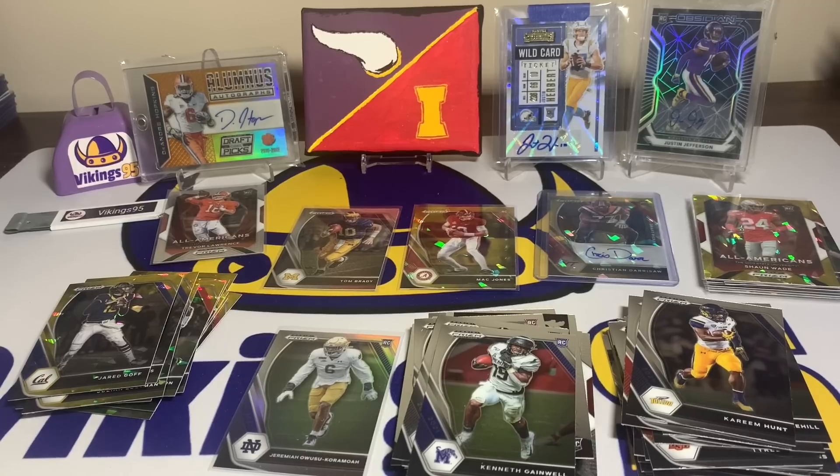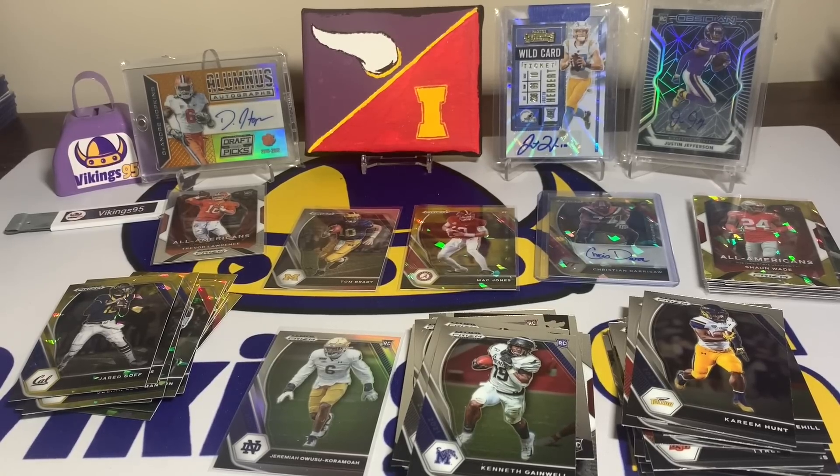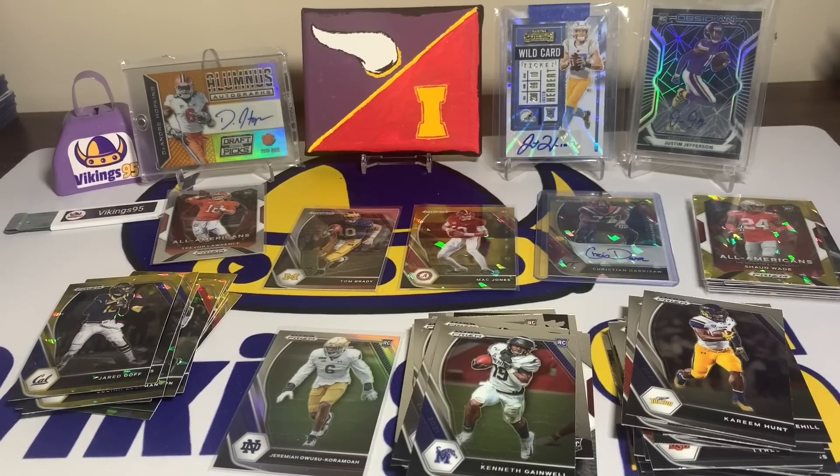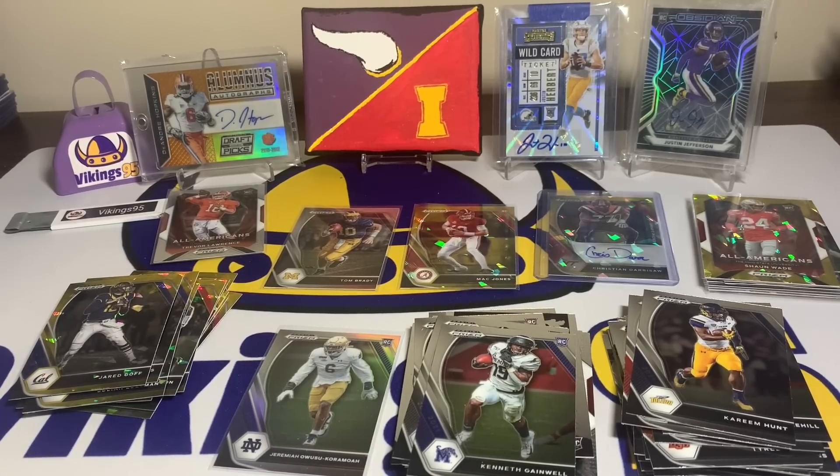Drop a comment if you guys got some of these on the last Target drop last week — I hope you all did and hope you get some in the future. Getting product at retail rates is definitely a lot of fun. Have a great remainder of your week everybody — happy Tuesday, this doesn't happen often. Thank you so much for watching, I'll see you later.